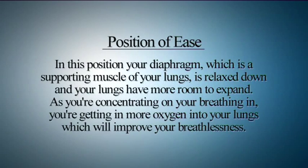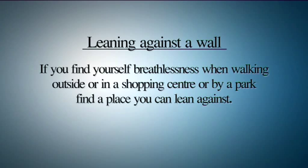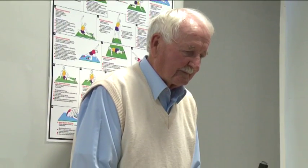In this position your diaphragm, which is a supporting muscle of your lung, is relaxed downward and your lung has more room to expand. As you concentrate on your breathing, you are getting more oxygen into your lung, which will improve your breathlessness. When you get breathless walking outside — in a shopping center or by a park — find a place where you can lean against a wall.